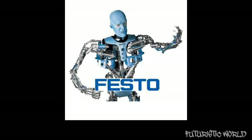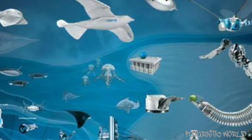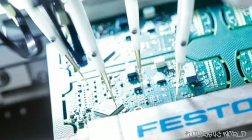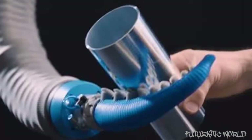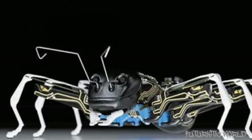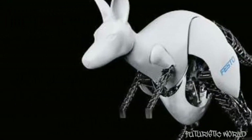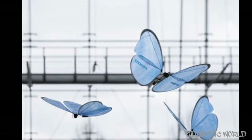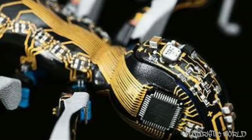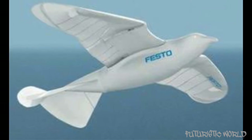Every year, Festo invests an entirely appropriate amount of time and money into bio-inspired robots that are totally cool and very functional, but have limited usefulness. More often than not, it seems like Festo is able to take some of what it learns from designing and constructing these things and create practical new revenue-generating products, which is good for them and means they will keep making cool stuff.